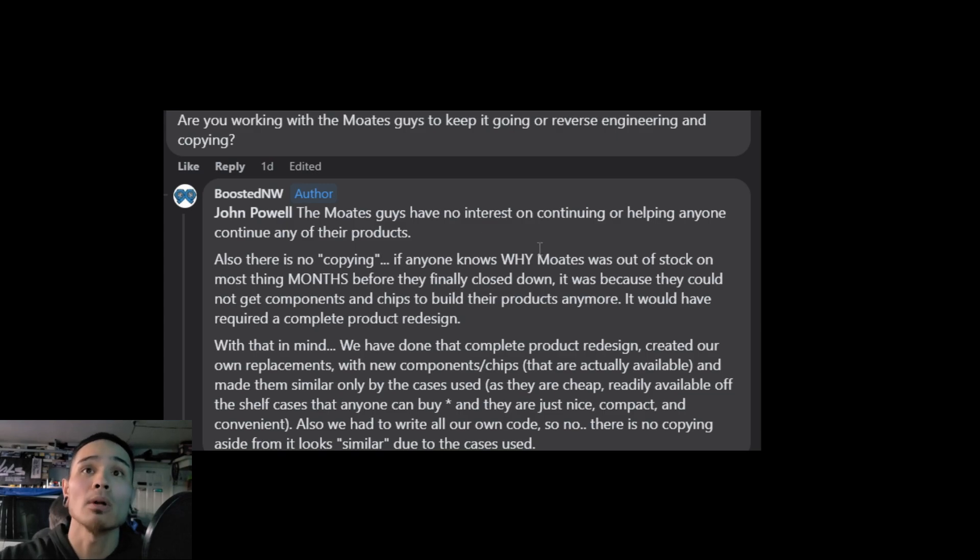Back to BoostedNW's response: 'Also, there is no copying. If anyone knows why Motes was out of stock on Motes things months before they finally closed down, it was because they could not get components and chips to build their products anymore - it would have required a complete product redesign.' That makes total sense with the whole shipping crisis and chip shortage going on nationwide, if not worldwide. 'With that in mind, we have done that complete product redesign. Created our own replacements with new components and chips that are actually available, and made them similar only by the cases used, as they are cheap, readily available, off-the-shelf cases that anyone can buy - just nice, compact, and convenient. We had to write all of our own code. So there is no copying aside from it looking similar due to the cases used.'